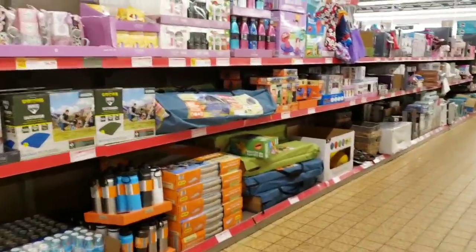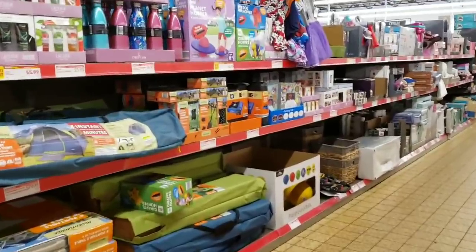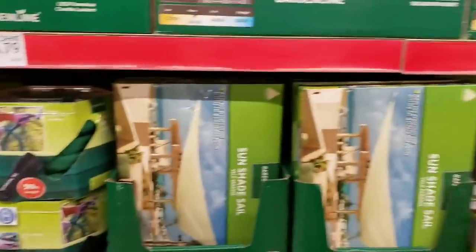Hi everybody, it's Amy from Bargain Beauty and today we are looking at the non-grocery items here at Aldi. This is one of my favorite sections of their store, so I hope you guys enjoy the video.